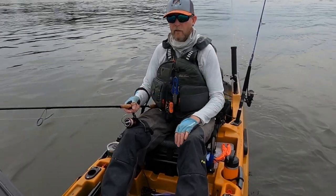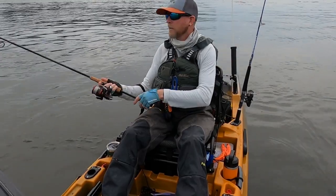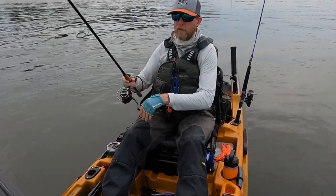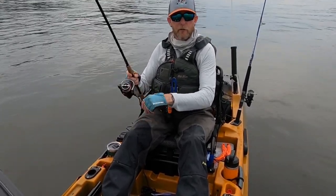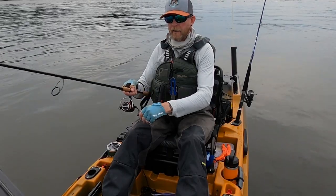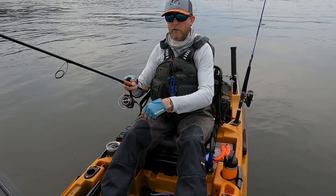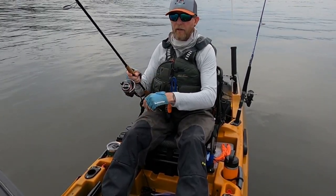Use a fish finder. I have side imaging — I have a Humminbird Helix 9 with the mega imaging. So I can actually cruise around and find pods of fish. That's especially helpful at night when the fish are cruising the shallows. I can drive along outside of them without blowing the fish out and scan with the side imaging to find those fish.